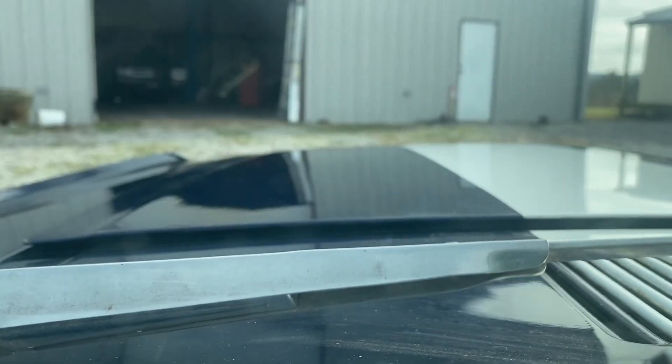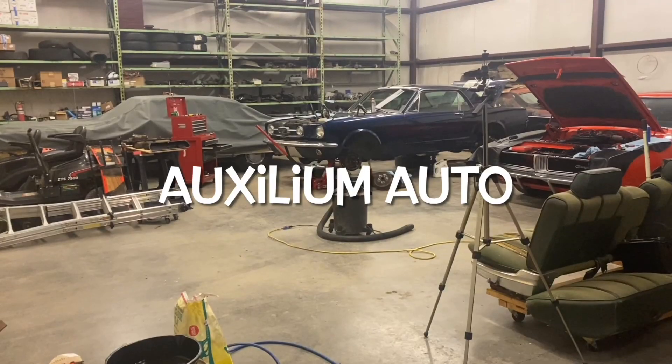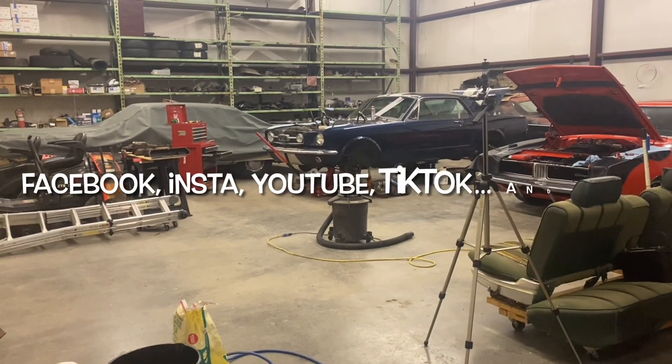I have to fix that issue, but hopefully the next one will be the delivery video, which ought to be pretty fun. But anyway, that's the Mustang update.